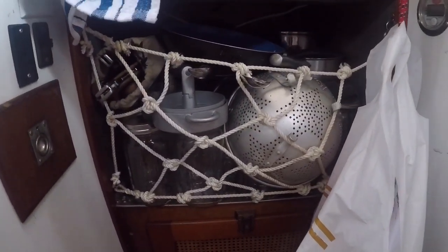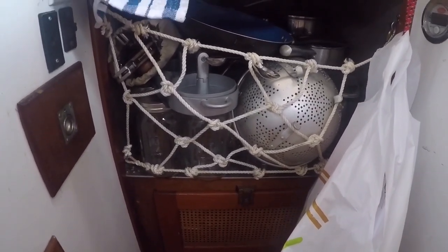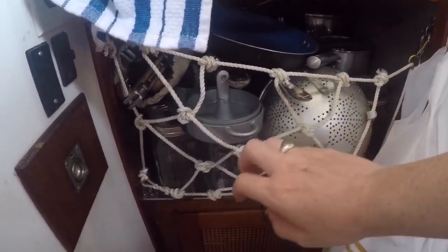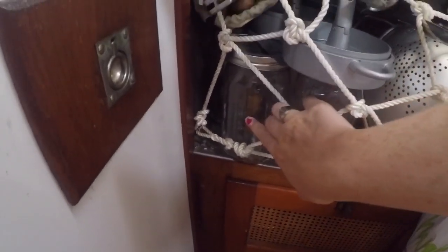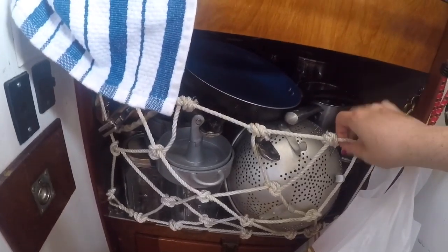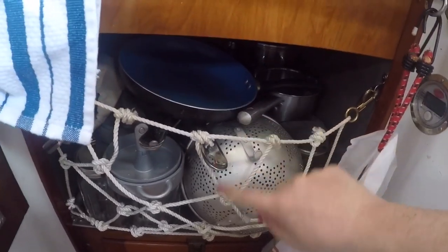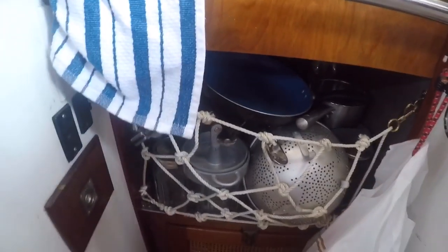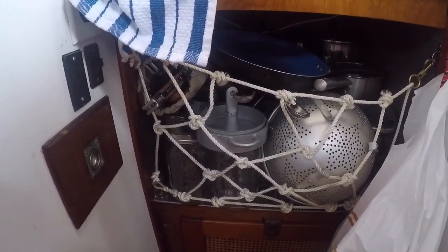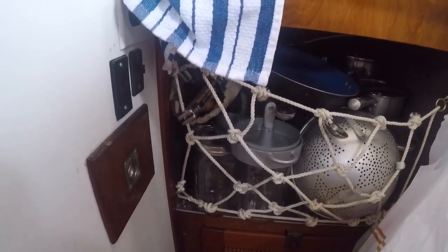This space underneath our stove used to be an oven. Herbie took out the oven and we use it to store all of our pots and pans. Underneath those we have mason jars with a piece of fabric over top. Herbie made this netting with a little clip so we can easily access the things inside, but the contents do not fall out all over the floor when we're sailing or being clumsy.